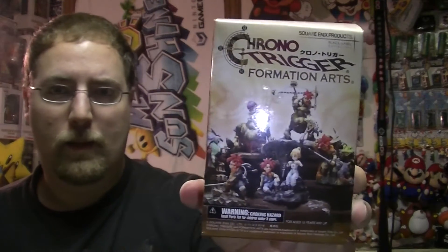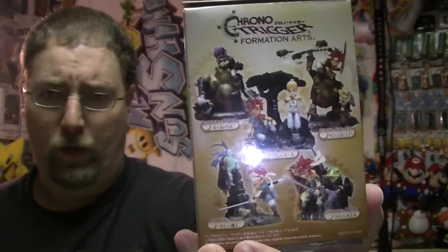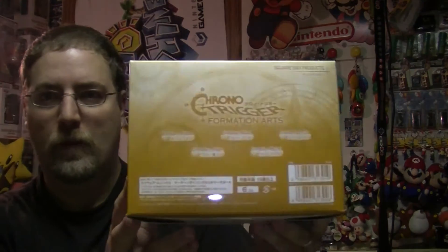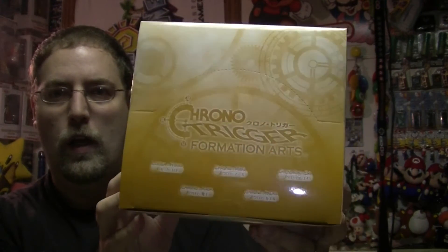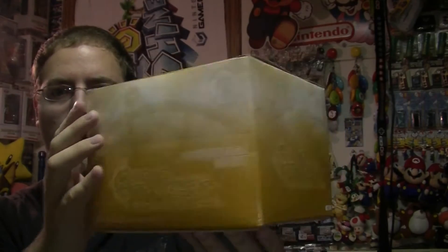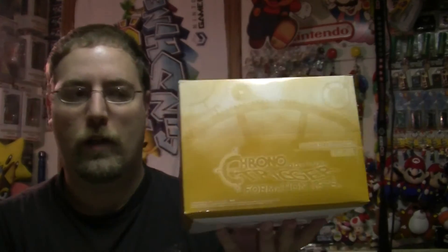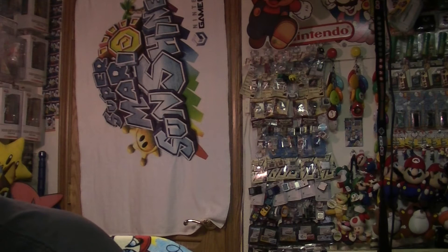Let me show you the boxing they come in. They are blind boxed, and there was much speculation before these came out. There's the full set of five — this is the Japanese version. The American version is missing Chrono and Marl, which is just a pain. But when you order a Japanese case like this, the complete set of five is in the box plus an extra figure. That's kind of a bonus, and it's much better than having to order like nineteen cases to get the whole set.